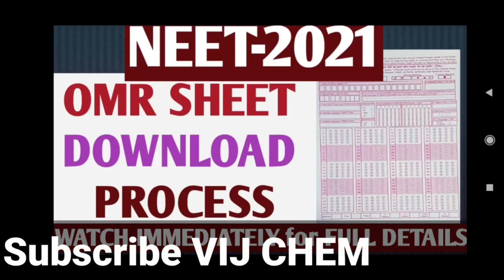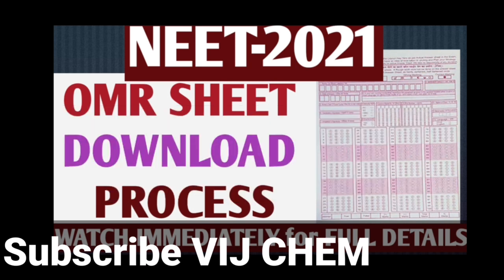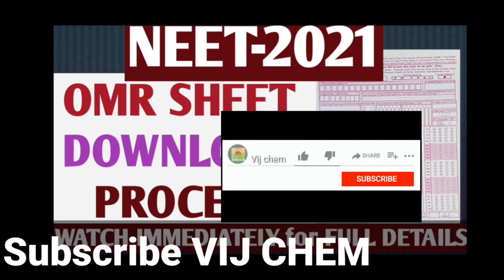Hi students, welcome to this YouTube channel. NTA has successfully started releasing the results of NEET 2021. As a first step, it is releasing the scanned copy of your OMR response sheet. Then they will release the preliminary key, then they will give you time to submit objections, then the final key will be released, and then ranks will be released.